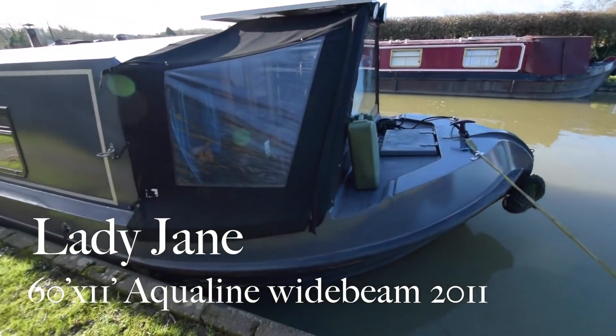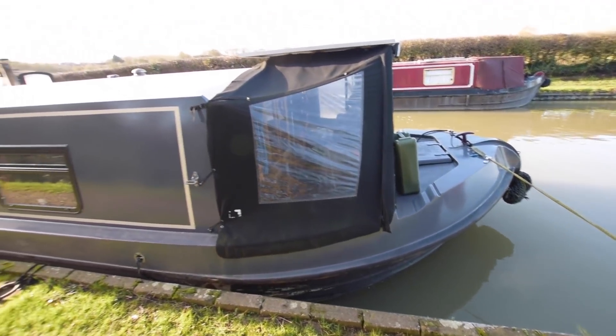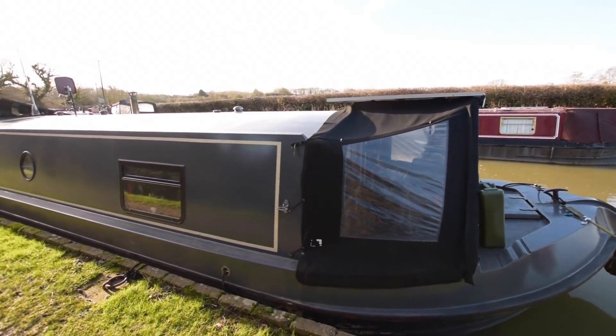Here's a lovely boat. She's called Lady Jane. She's an Aquiline — I'm a great fan of these boats. She's 60 feet long, 11 feet wide, so she's a wide beam.